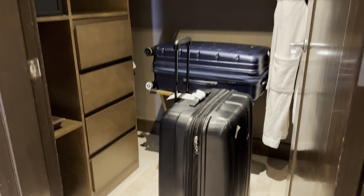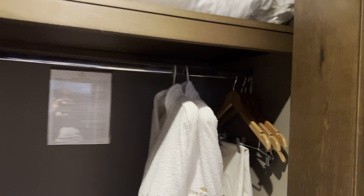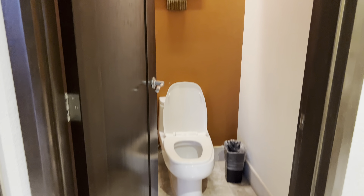We've got our luggage already in the closet. There's an umbrella if it's raining, extra pillow, and extra blanket. Here is the toilet — it's a separate room.